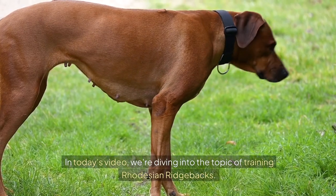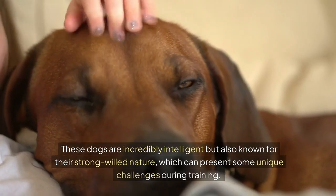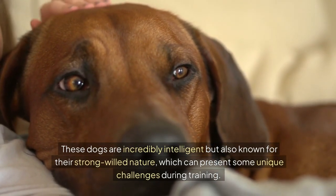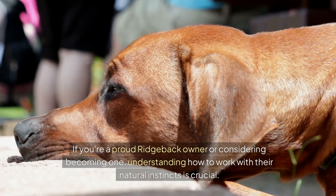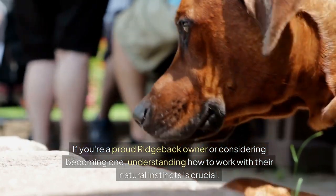In today's video, we're diving into the topic of training Rhodesian Ridgebacks. These dogs are incredibly intelligent, but also known for their strong-willed nature, which can present some unique challenges during training. If you're a proud Ridgeback owner, or considering becoming one, understanding how to work with their natural instincts is crucial.